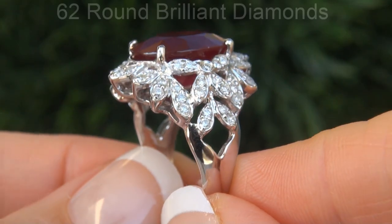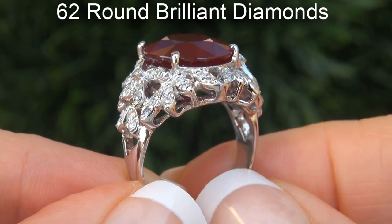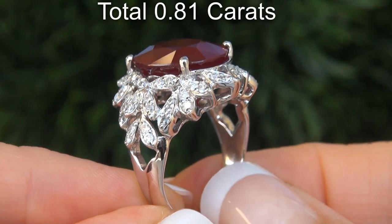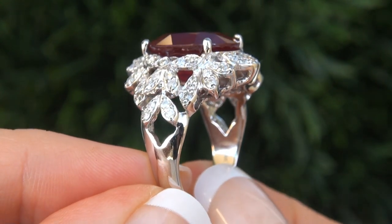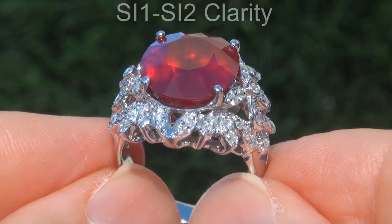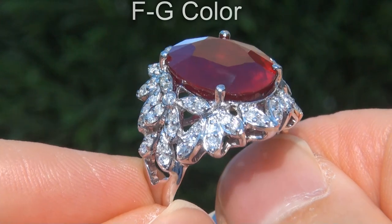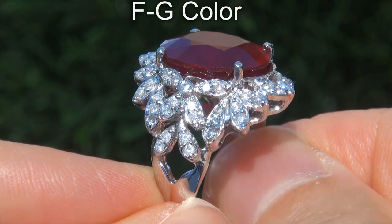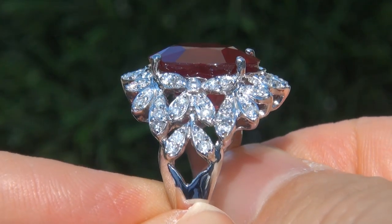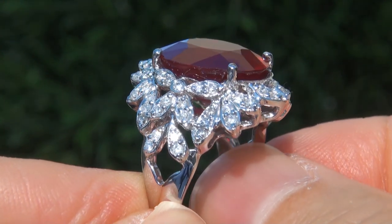There are also 62 round brilliant diamonds that total an additional .81 carats. These diamonds are all perfectly clear and completely eye clean, graded at SI1 to SI2 clarity with colorless and near colorless F to G color, offering outstanding brilliance, flash, sparkle and fire as you can clearly see here in the video.